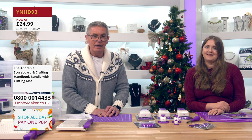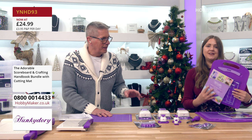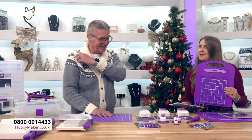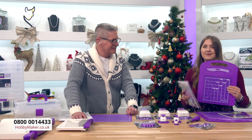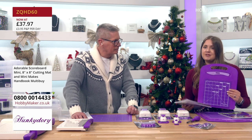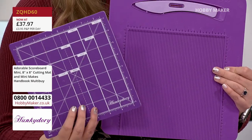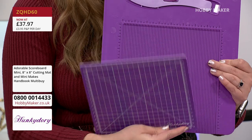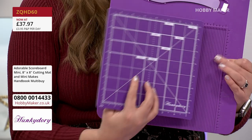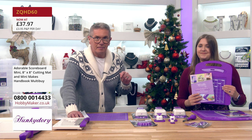We also have a mini version — this incredible scoreboard goes up to eight by eight inches. It doesn't mean you can't do bigger things with it. You'll also get the super cute eight by eight cutting mat, with both centimetres and inches on one side, plus all your card shape layouts. The price on this is £19.99.